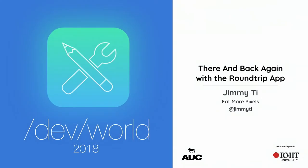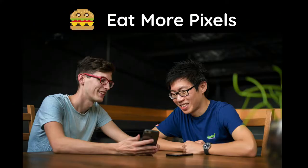Thanks for coming to my talk. My name is Jimmy. I work at a company called Eat More Pixels. This is literally the entire company — there's me and Zach. That's not a photo of a lot of us working; Zach's just showing me his favorite game on his phone.